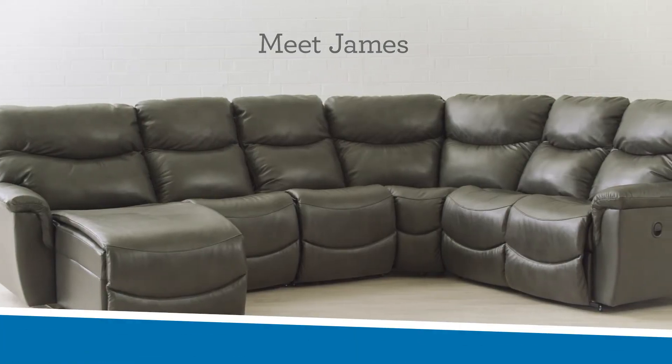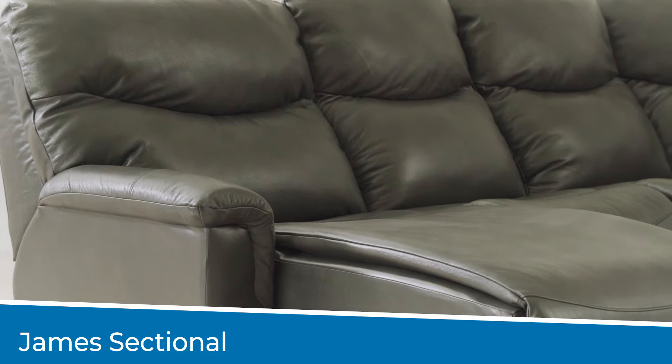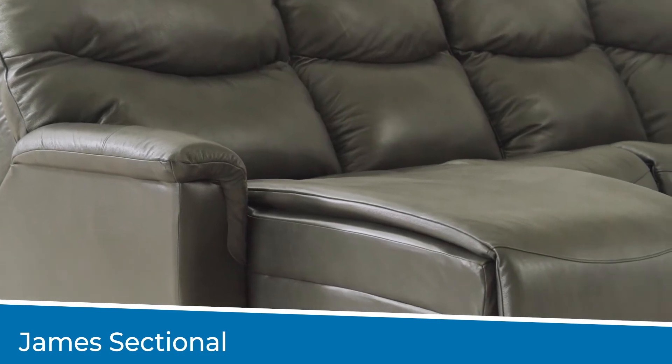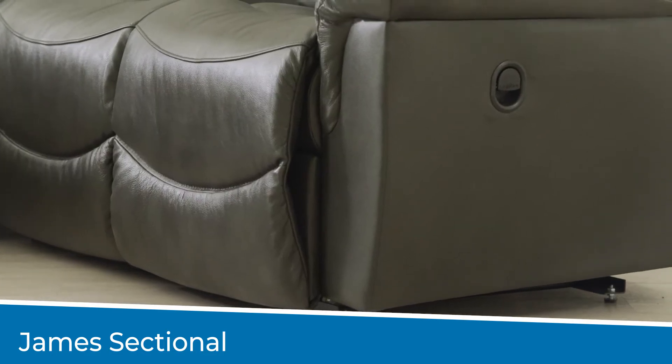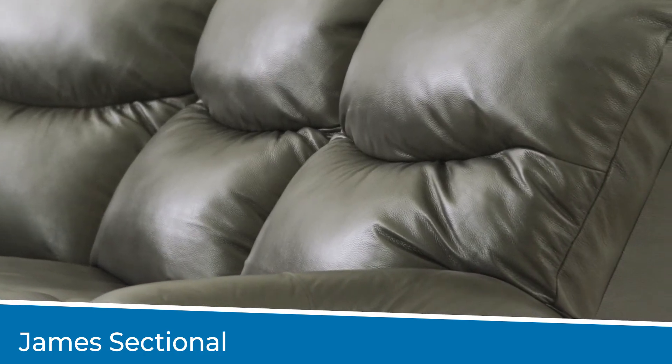Whether it be for sprawling out on a football Sunday or having friends over for poker night, a comfortable sectional is an essential part of any man cave. The James sectional is a top seller at Lazy Boy and is especially loved by men. This family-friendly style is comfortable, cool, and laid back. Its casual style is perfect for a man cave with its inviting bucket seats and chaise leg rest.